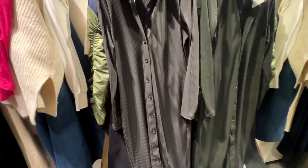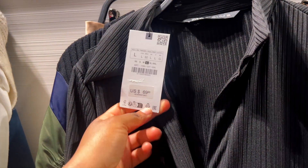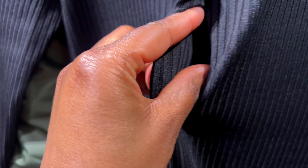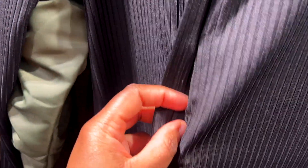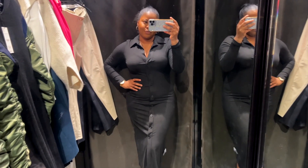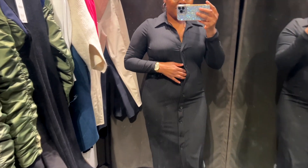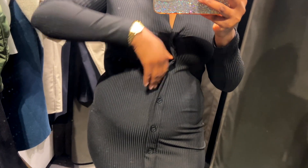My next find was this beautiful dress. I have dresses like this in pink and other colors, but they're not from Zara. The price was $69.90, which I felt was a bit high, but the unique part was the button detail. Most dresses like this have buttons where you can see through the gaps, but this one was cuffed up — very interesting. It was perfect for someone who wants a button-front dress that won't pop open and surprise everyone.